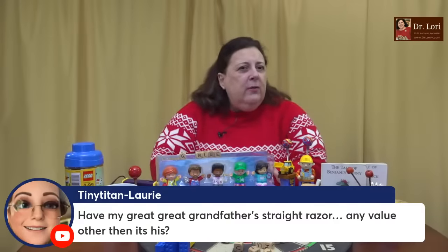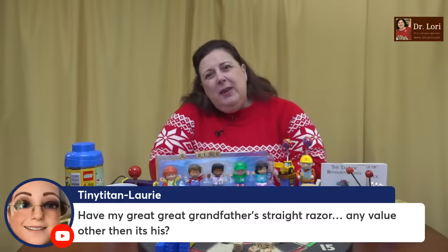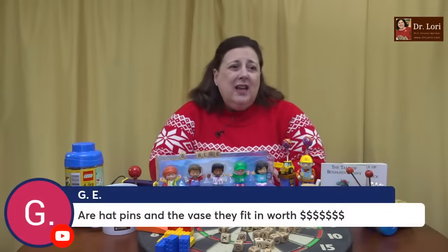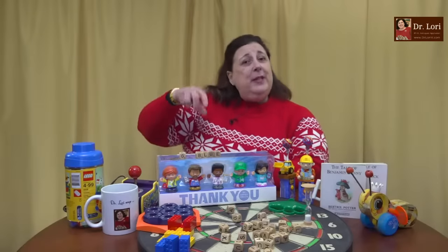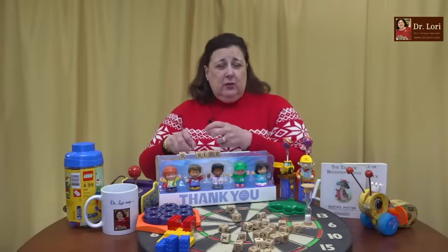I have my great grandfather's straight razor — any value other than it's his? Well, it's a sentimental thing. A lot of people had straight razors, so typically a straight razor will sell between one and three dollars if it's from the early 1900s. Not going to beat the bank. But are hat pins and the vase they fit in worth money? Yes. People collect hat pins and they collect what's called a hat pin holder — you're describing it as a vase but it just has little holes in the top of a piece of ceramic. People do collect those.